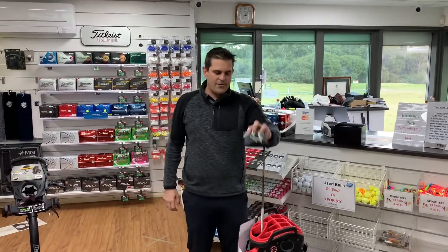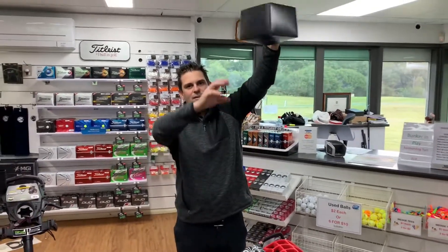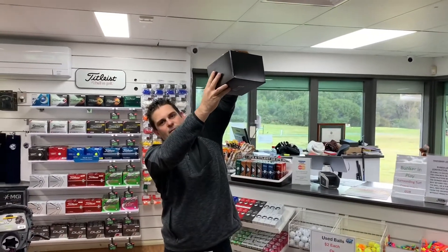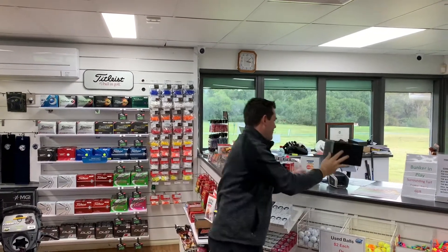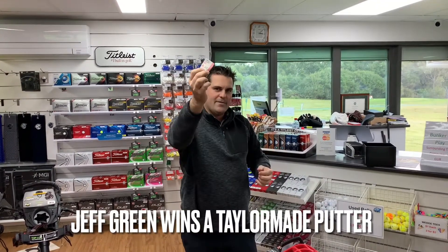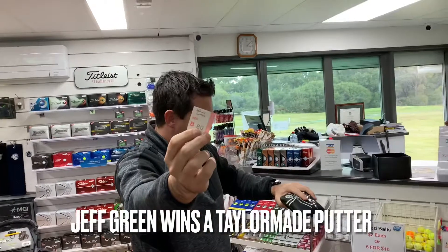The first prize is for the tailor-made putter, and we'll give that a bit of a shake. First one out is a red ticket and it's Jeff Green. So Jeff's the winner of the putter.